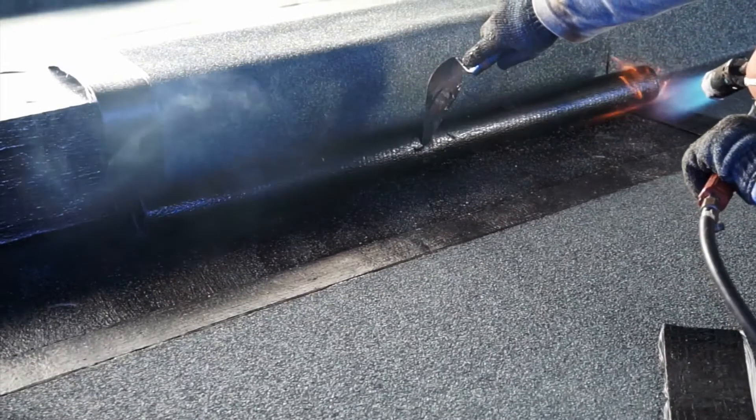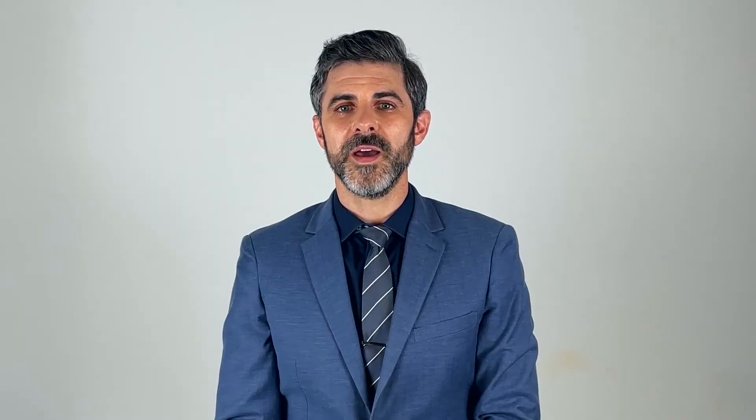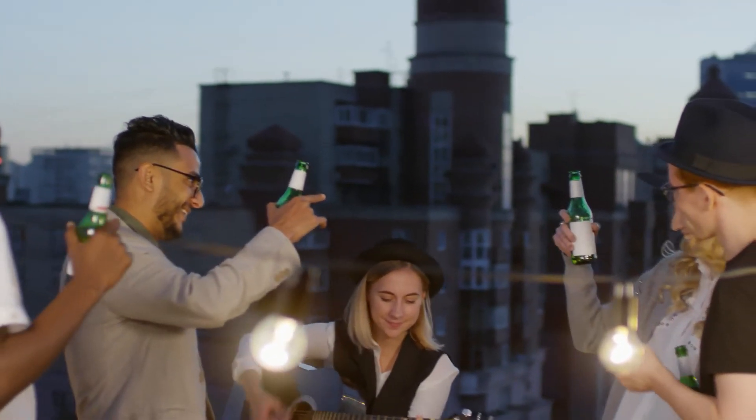A modified bitumen roof is made from layers of bitumen mixed with fiberglass or polyester. Bitumen is a naturally-occurring solid petroleum. Modified bitumen stays flexible in extreme temperatures. It's very durable and will withstand heavy foot traffic, making it a great choice if you expect a lot of people to be walking on your roof.